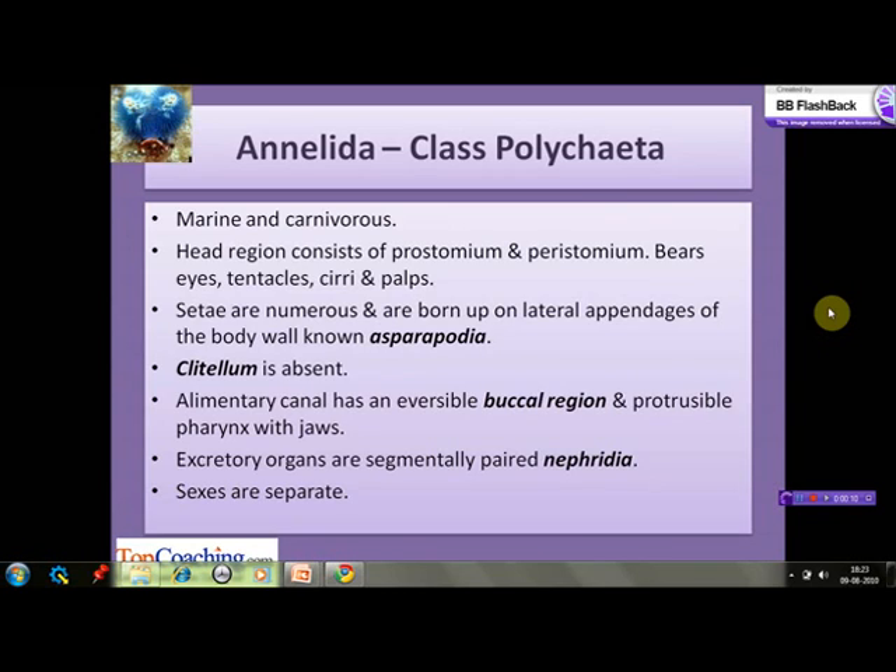Polychaetes are marine and carnivorous. Their head region consists of prostomium and peristomium. Prostomium is the lobe anterior to the mouth and peristomium is the lobe around the mouth — together they form the head. The head also bears eyes, tentacles, cirri which are slender cylindrical sensory organs, and palps which assist in feeding. Setae are numerous and are borne upon the lateral appendages of the body wall known as parapodia. Clitellum, which secretes mucus during copulation, is absent.